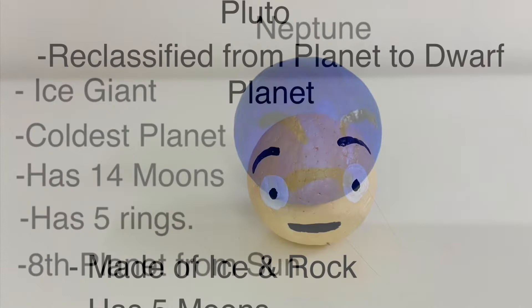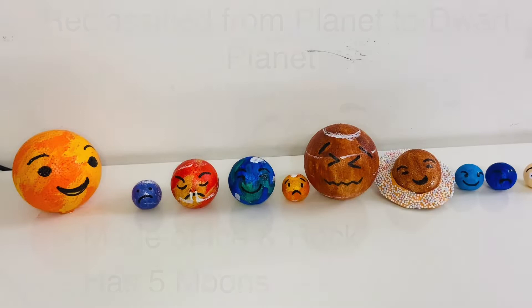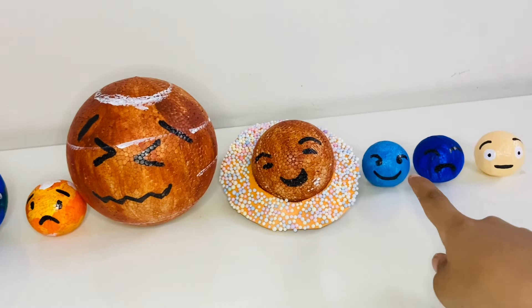I am done covering my planets. Now let me tell you the names. This is Sun, this is Mercury, this is Venus, Earth, Mars, Jupiter, Saturn, Uranus, Neptune, and this is Pluto.